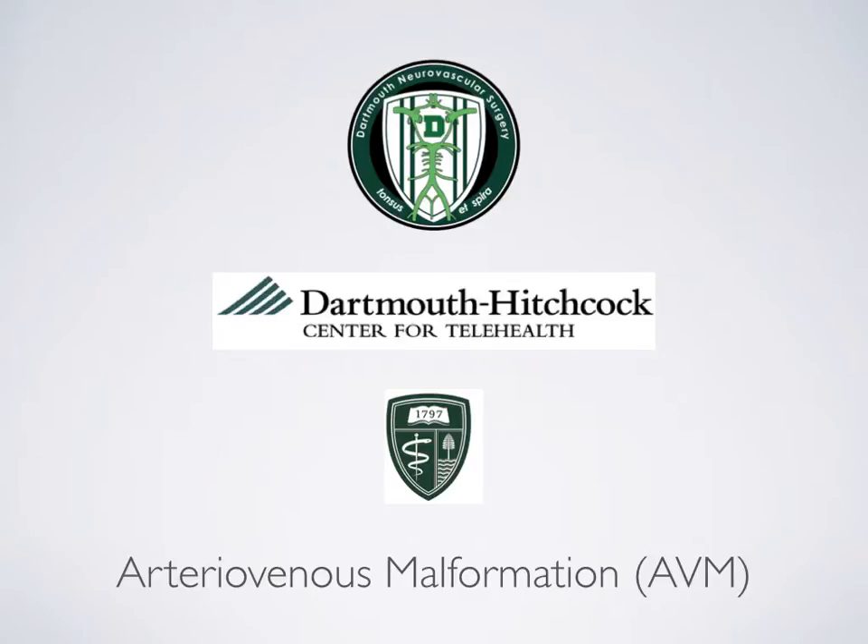Hello and welcome. I'm Dr. Robert Singer, Director of Neurovascular Therapeutics in the Section of Neurosurgery at Dartmouth-Hitchcock Medical Center. On behalf of Dr. Cliff Eske and our entire team, I want to welcome you to this module on Arteriovenous Malformations. It is our hope that the following information will be helpful to you in understanding your care. You'll have plenty of time to discuss questions during your virtual visit.